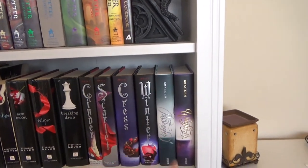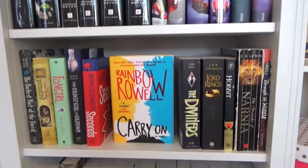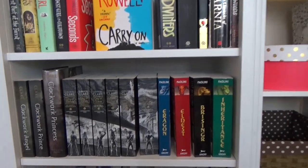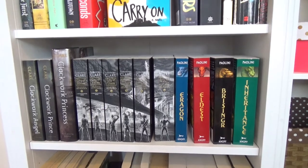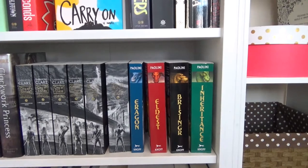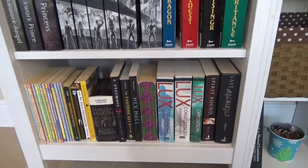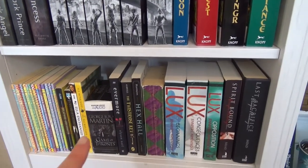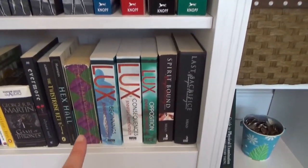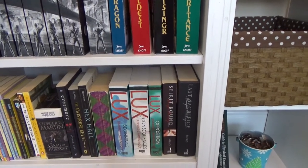And then Lunar Chronicles, Passenger series. Down here are just some more of my favorite series and then some standalones. And here I have the Mortal Instruments — or I guess the Cassandra Clare books — and then my Eragon saga. And then here are just some random books, like an audiobook, and then books from my childhood. I'm thinking of unhauling these, so that might be to come in the future.